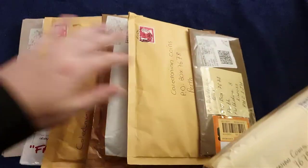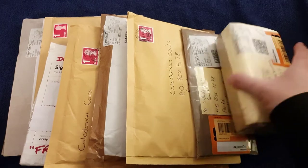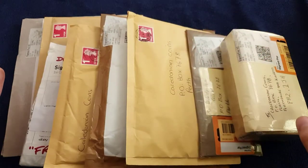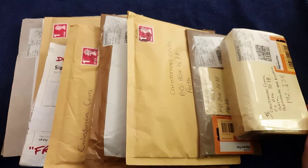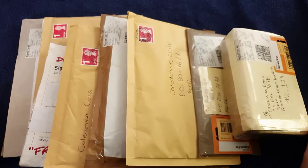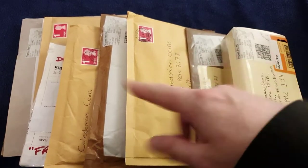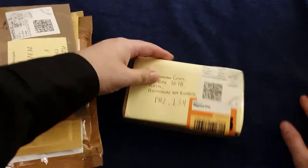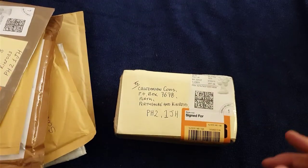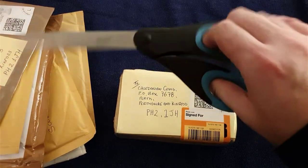Some of the stuff is eBay stuff, some of the stuff is Discord trading, so I do know what this is. There's quite a lot here as you can see, plus I've got a funny feeling that there'll be more arriving tomorrow morning because I've been doing a bit of eBaying over the last couple of days. Just a couple of little things here and there. Without further ado, we'll crack open - and if this has to be two videos, so be it. I know what this one is.